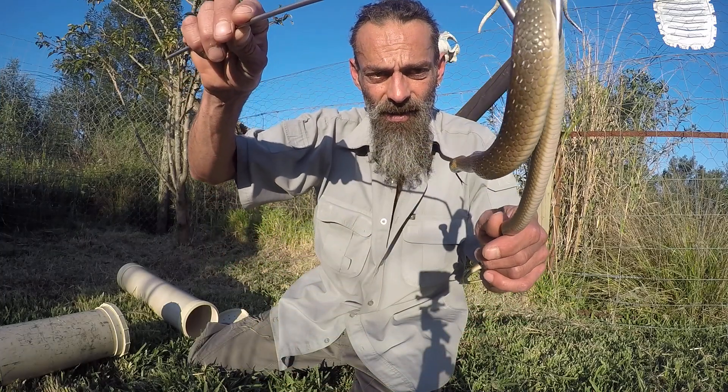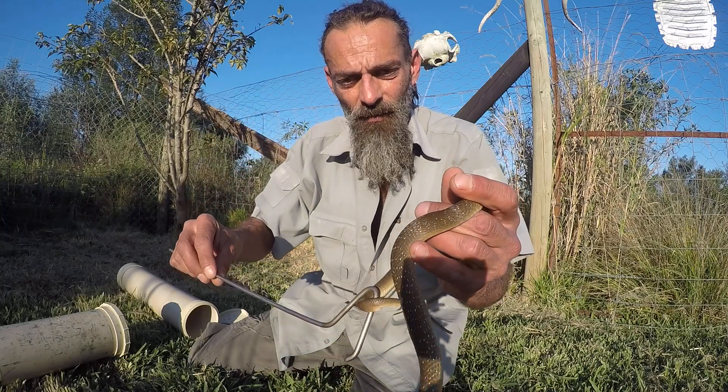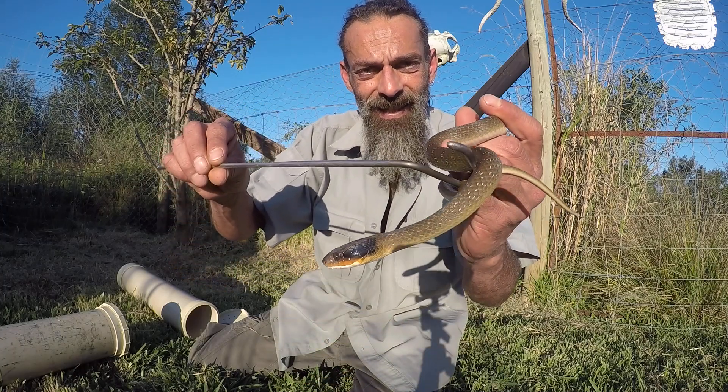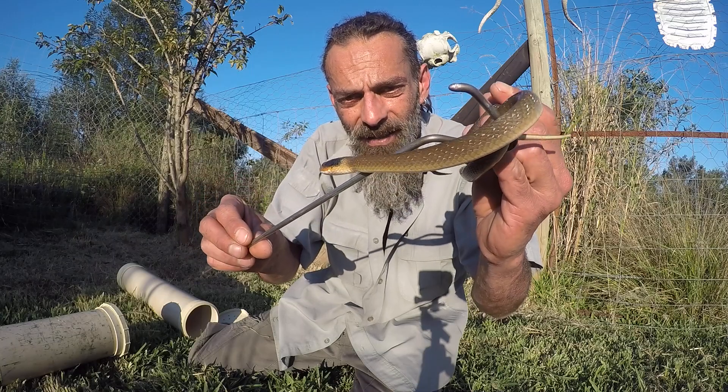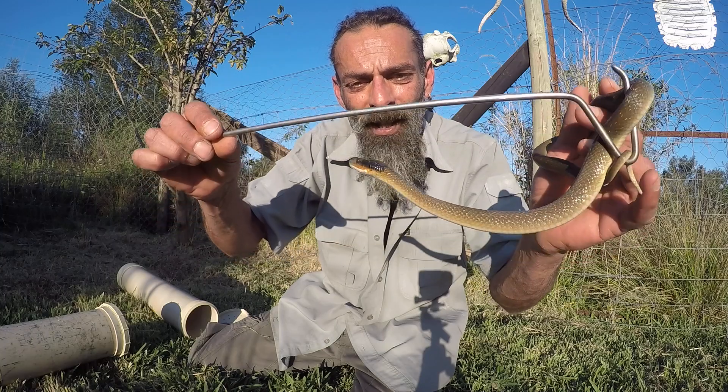There we have the herald snake. Hopefully, next time you see one of these amazing snakes in your garden — this or the brown house snake — you will realize that it's fine to just leave them alone and let them do their thing.